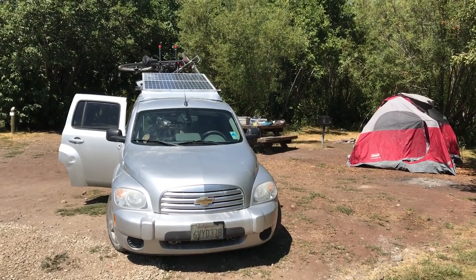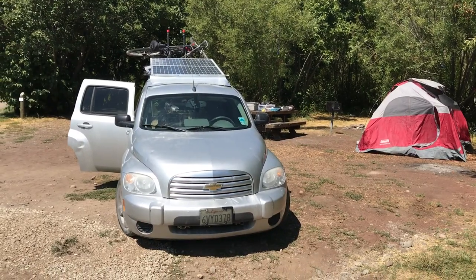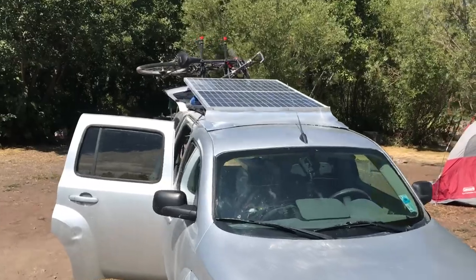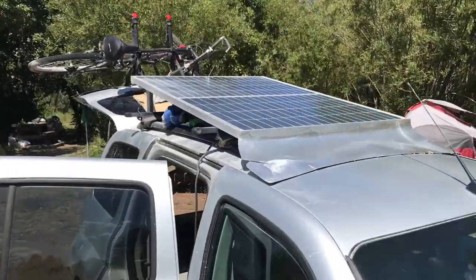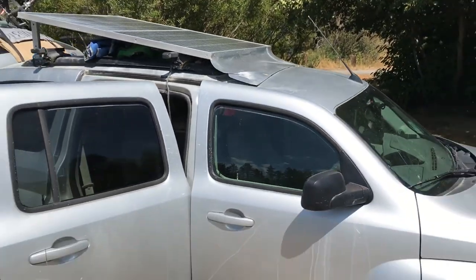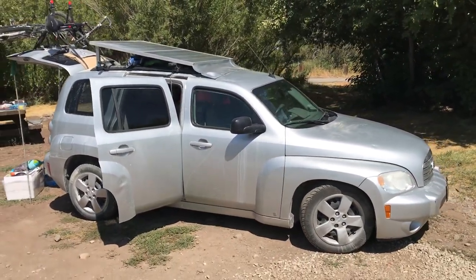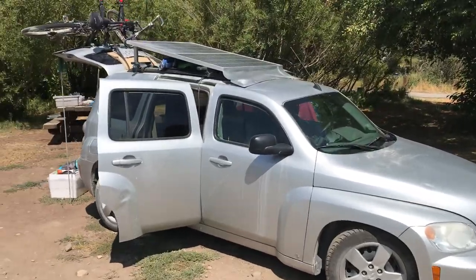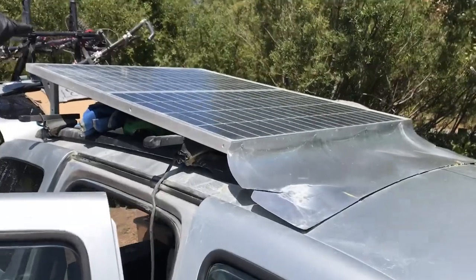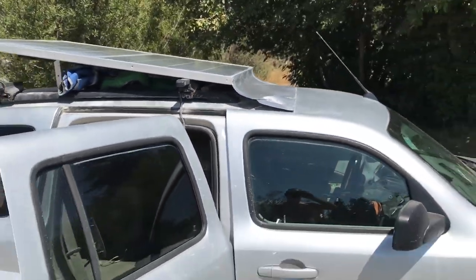Hey campers, travelers, nomads, and adventurers in general. People often ask me about the solar on the roof of my mild-mannered Chevy HHR. Some people are shocked and say, 'No, no — tell me, does it really run off solar power? Does it actually move down the road? You don't need gasoline?' How we wish — but that day is coming.